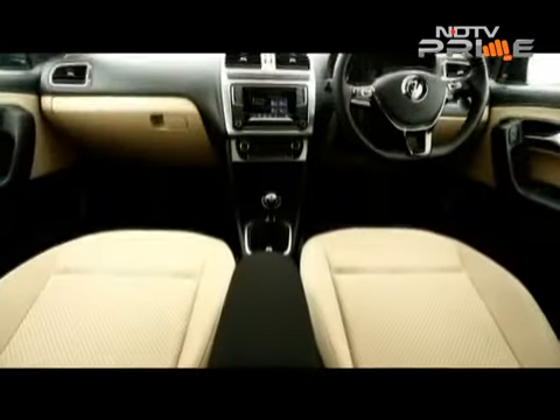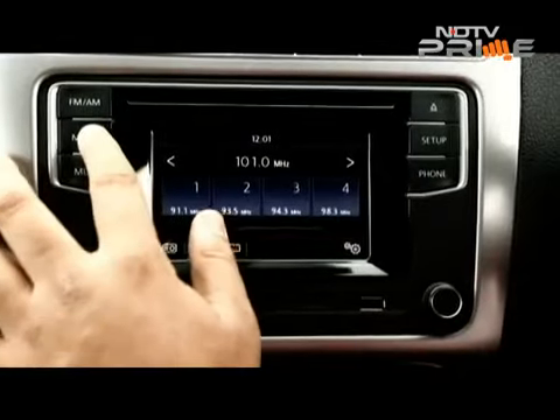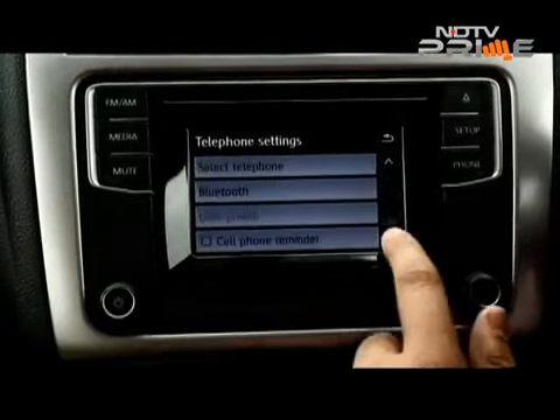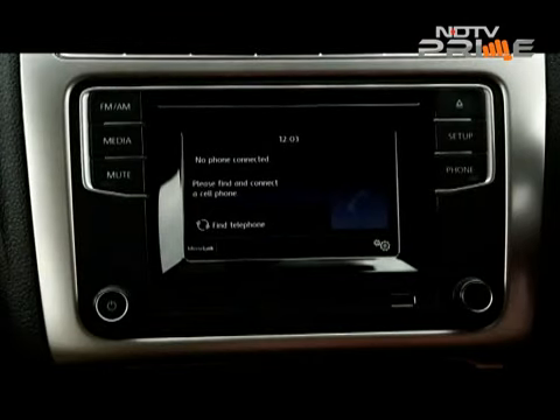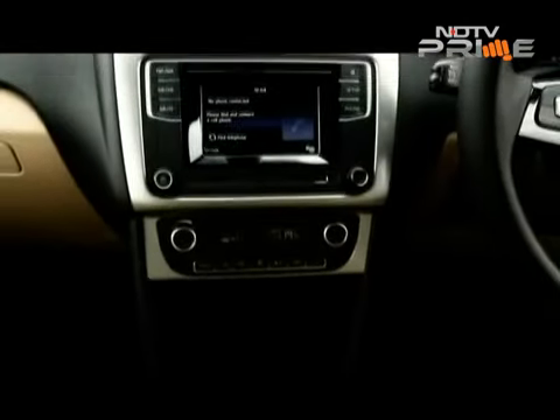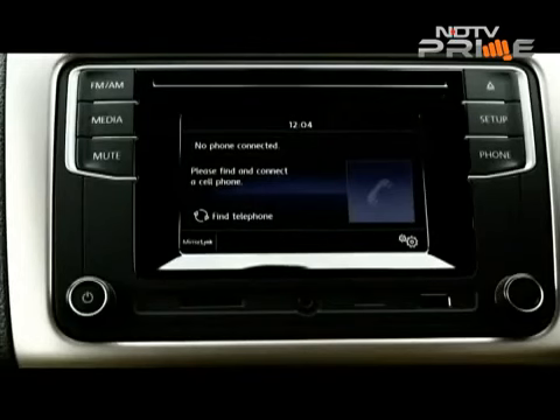The Highline variant also sees a touchscreen infotainment system with a CD player, USB, AUX and Bluetooth. There is also MirrorLink which does not support iOS but works on Android — though we couldn't manage to connect an Android-based device, we were told that the problem was restricted to a few devices only.